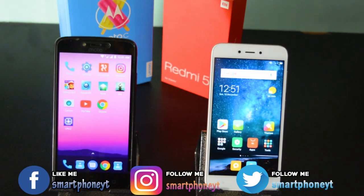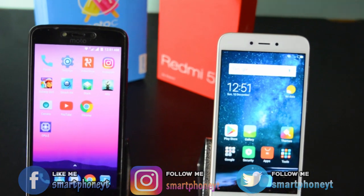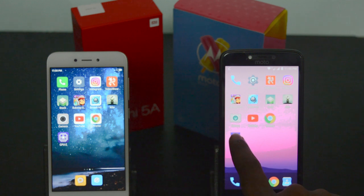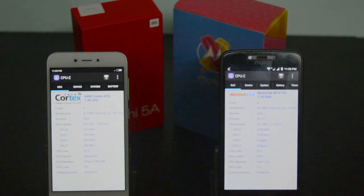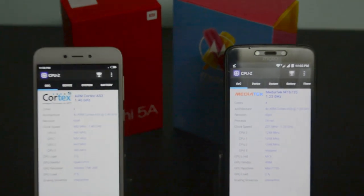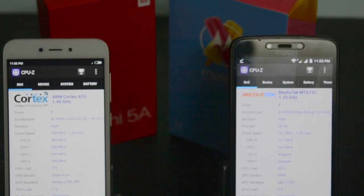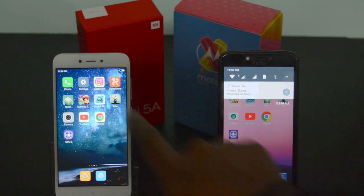To my left we have Moto C Plus, the current best budget smartphone from Lenovo, and to my right we have the best entry level budget smartphone from Xiaomi, the Redmi 5A. Moto C Plus runs stock Android whereas Redmi 5A runs Android 7.1.2 with MIUI 9 on top. Moto C Plus is powered by a 1.3GHz quad-core MediaTek MT6737 chipset with 2GB of RAM, while Redmi 5A is powered by a 1.4GHz Snapdragon 425 quad-core processor with 2GB of RAM.